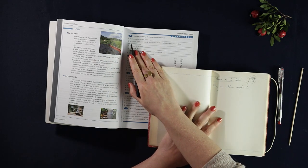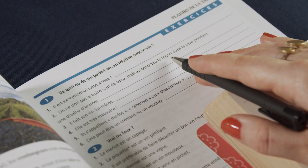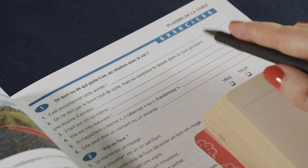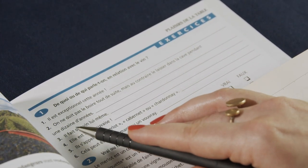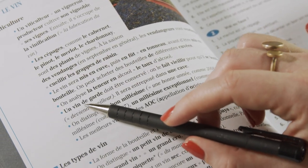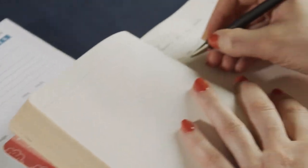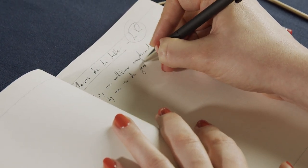The second sentence: On ne doit pas le boire tout de suite mais au contraire, on le laisse dans la cave pendant une dizaine d'années. So you mustn't drink it immediately, but you leave it dans une cave for about 10 years — so you let it age. It's un vin de garde, on le fait vieillir.